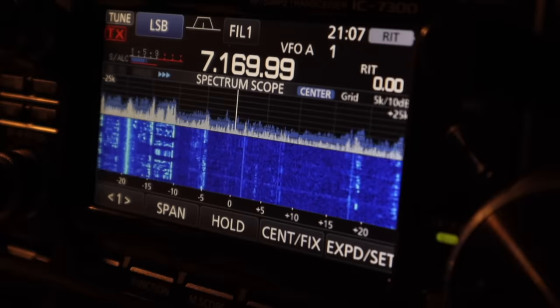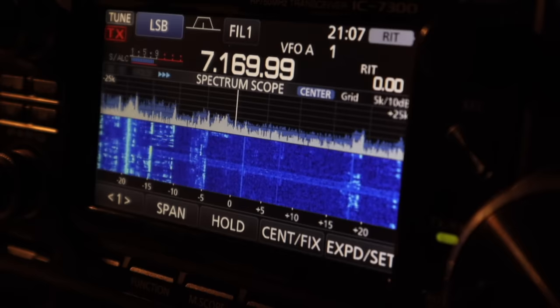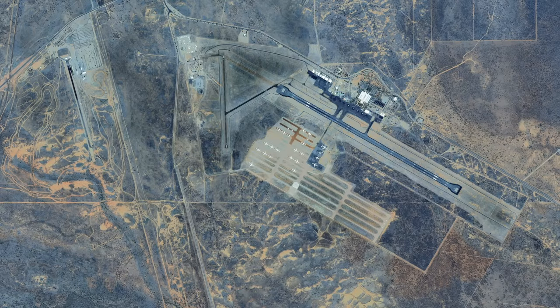I sat down at the radio for a couple of hours one evening last November, and this is a selection of the VolMets I picked up using an ICOM 7300 and a long wire antenna. You're likely to hear lots of interesting information and terminology on a VolMet broadcast — the airport and time of last observation, wind speed and direction, visibility, cloud type, temperature, dew point, and sometimes the term 'no SIG', meaning no significant change. The most impressive one for me was the Australian VolMet at Alice Springs. Its official name is Australian and its callsign is Victor Kilo Alpha 930. I received a signal from the 1kW transmitter on 6676kHz, which is quite incredible.